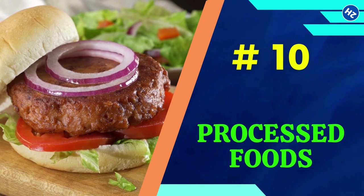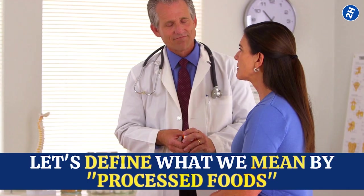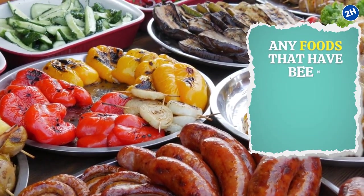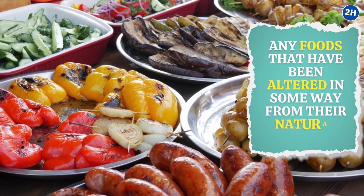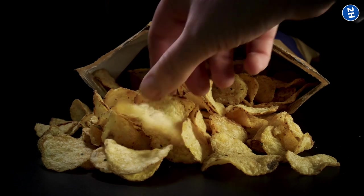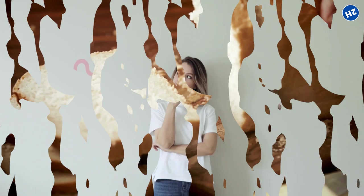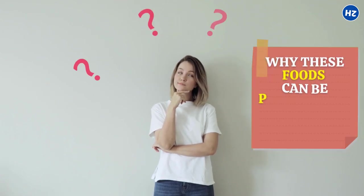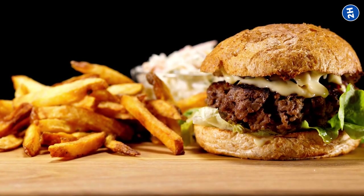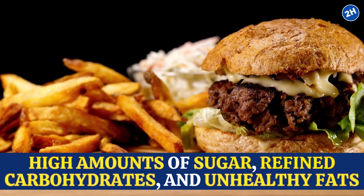Number 10: Processed Foods. Processed foods are any foods that have been altered in some way from their natural state, often to make them more convenient or longer-lasting. This can include things like packaged snacks, frozen dinners, and even some types of bread. Many processed foods contain high amounts of sugar, refined carbohydrates, and unhealthy fats, all of which contribute to inflammation in the gut.